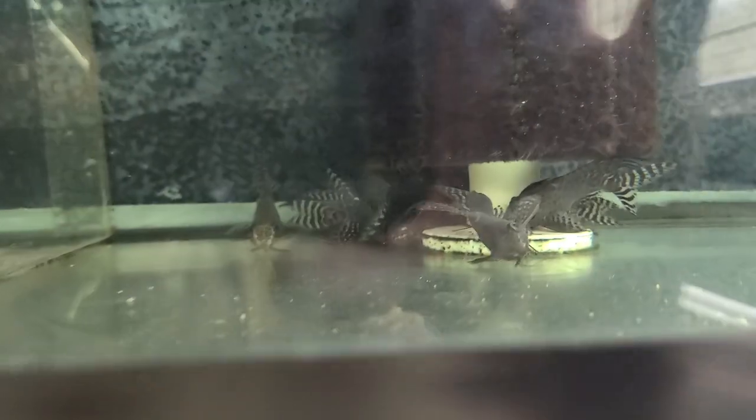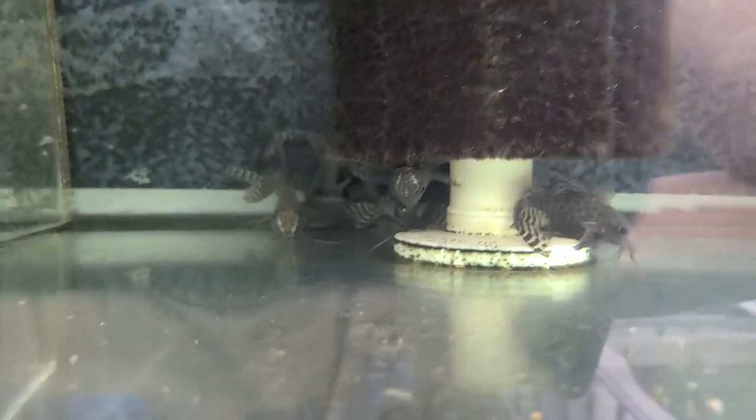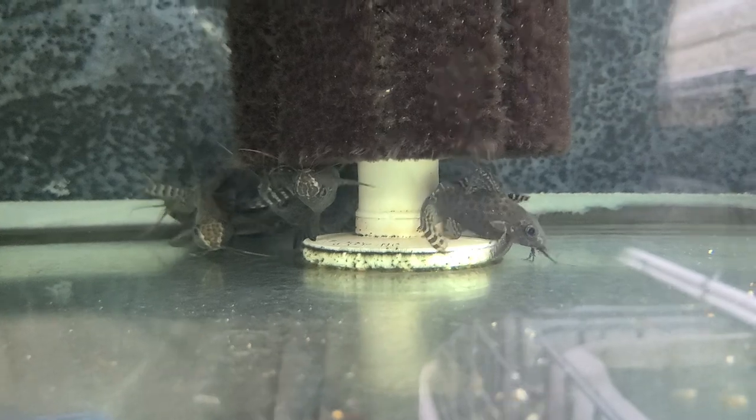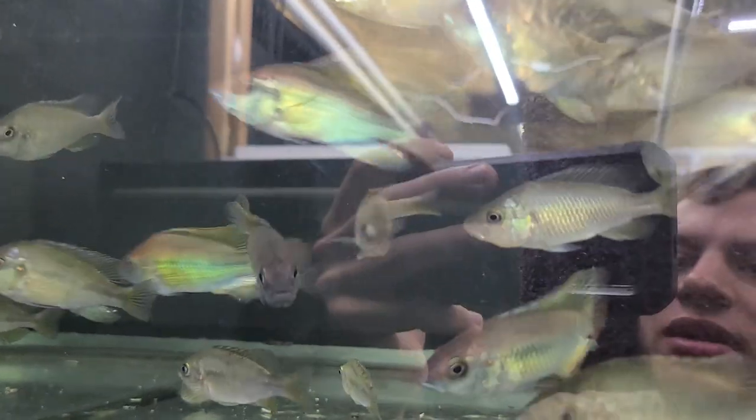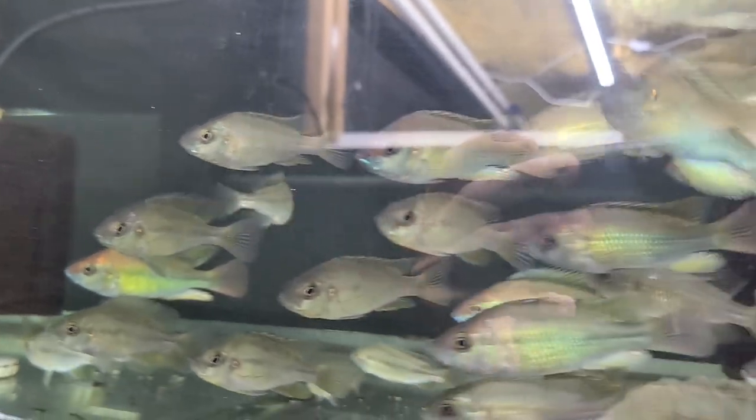I've got Synodontis Upteris — I've got even bigger ones like 4 to 5 inches, but these are around 3.5 inches on the website. Nuchy Squamulatus, they're Victorian — I've got quite a few males, 3 to 3.5 inches and 3.5 to 4 inches.